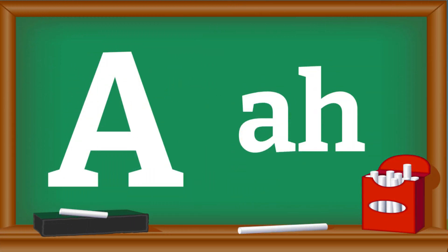Letter A makes the sound of A. Can you repeat the sound of letter A after me? A. Great job!